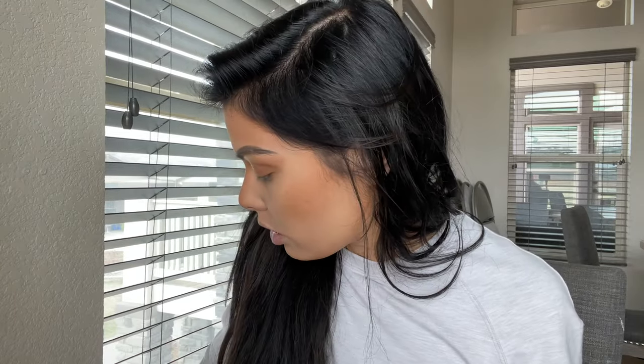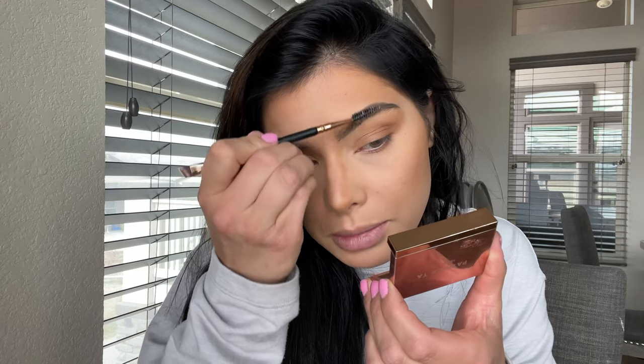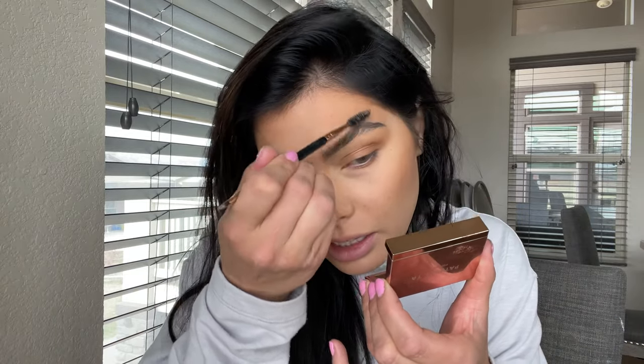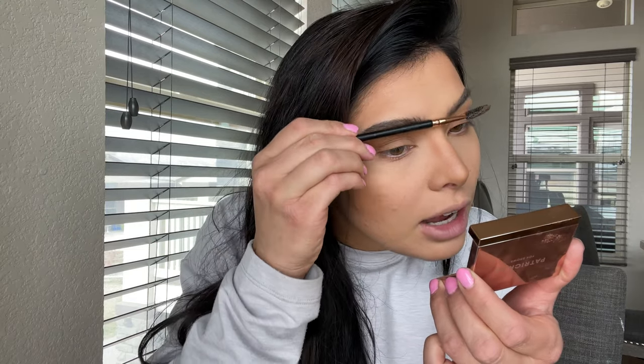For my brows, I also used the Patrick Ta Brow Wax in the tinted shade — I could have left this at home but I really wanted to bring it. Then I brought the Milk Makeup Hydro Grip Set and Refresh Spray. I highly recommend having a travel-size setting mist so it's not a huge thing when you're just bringing a carry-on. In my opinion, the less luggage you have to bring around, the better. We went to Hawaii one year and overpacked — our first big travel vacation with two kids — and I remember lugging everything around the airport. It was just a lot of work.